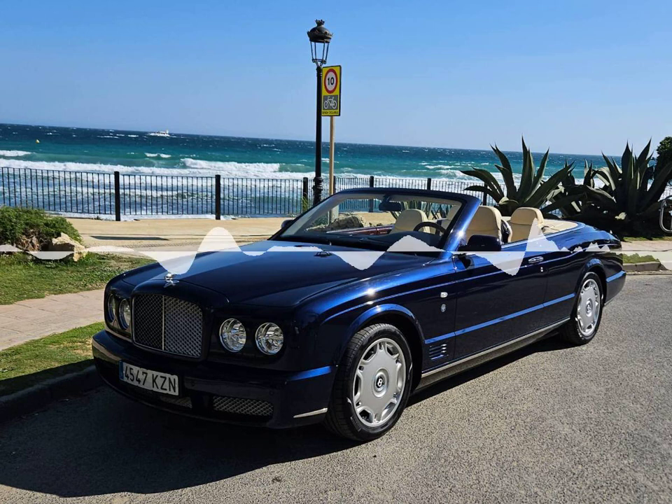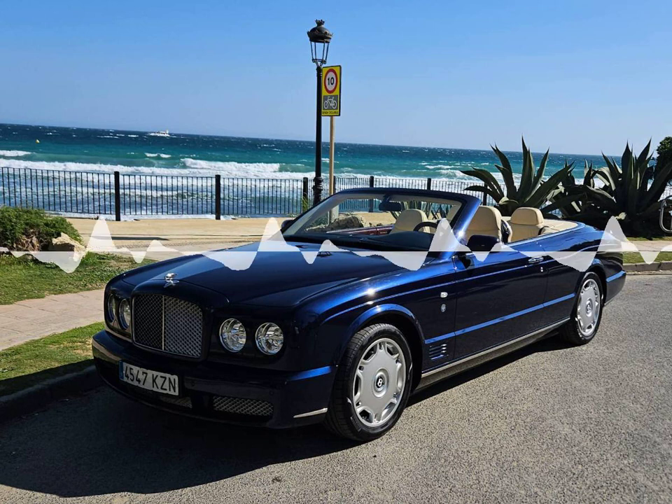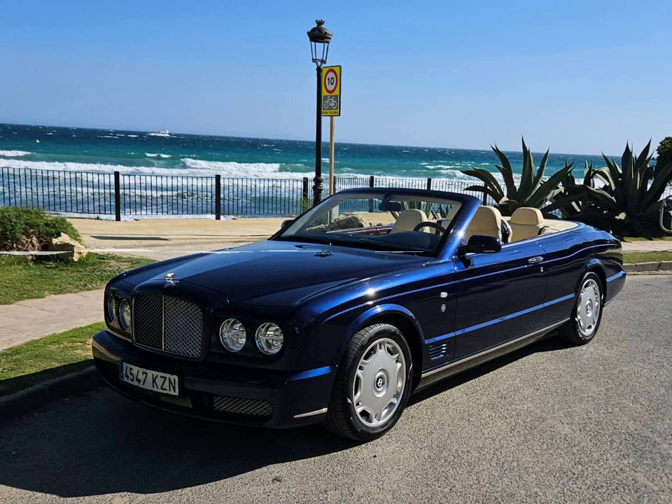Aston Martin, Rolls-Royce, Bentley, Jeep, Audi, BMW, and more. Cars can be collected directly from their offices or delivered to your hotel or residence. The company also offers a collection and delivery service from a dedicated area at Malaga Airport.